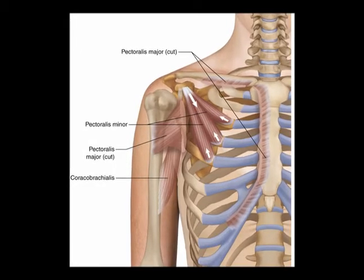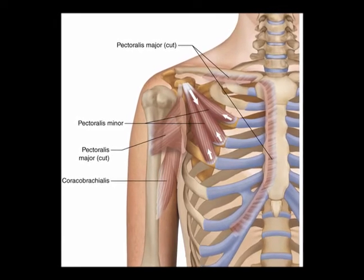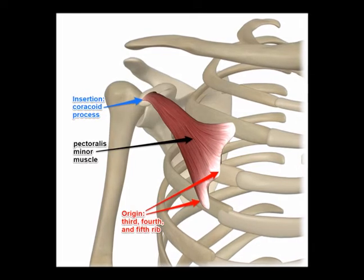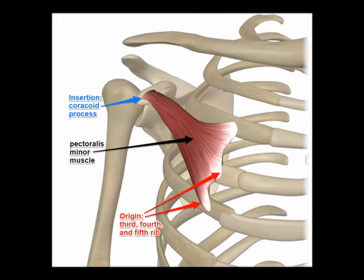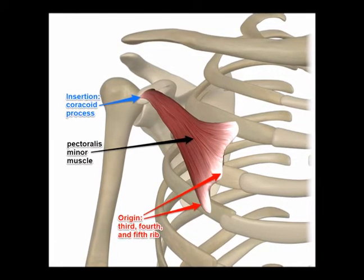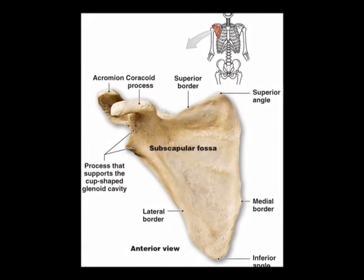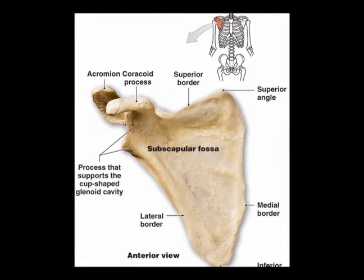The pectoralis minor is a triangular-shaped muscle located deep to the pectoralis major. Its origin is on the anterior aspect of the third, fourth, and fifth ribs close to the respective costal cartilages. It inserts into the medial border and upper surface of the coracoid process, which is a hook-like structure on the anterior superior lateral part of the scapula.